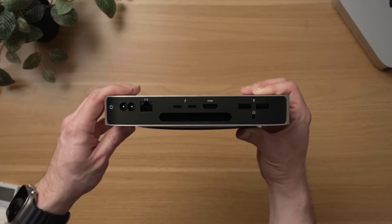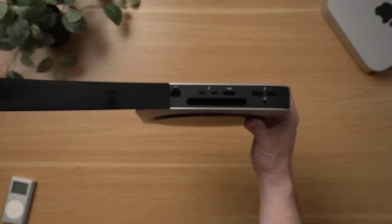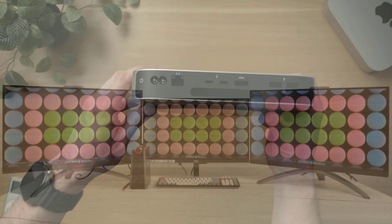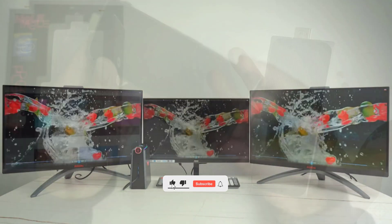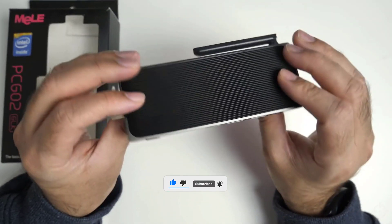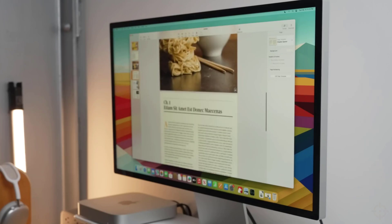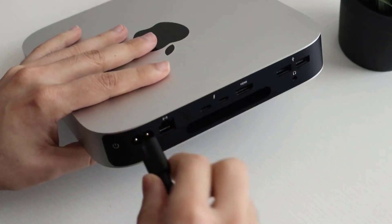Make the most of your Mac Mini with M2 — it's not just a desktop, it's a powerhouse of possibilities! That's a wrap! We trust you enjoyed exploring our selection of best mini PCs. If you did, please show your support by giving us a thumbs up and clicking the subscribe button. Feel free to share in the comments which mini PC you're considering. Thanks for tuning in and we look forward to seeing you in our upcoming videos!